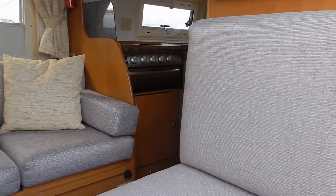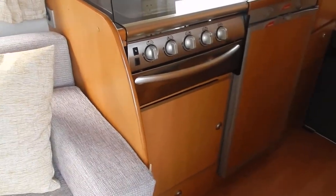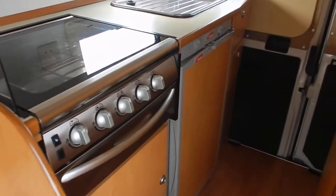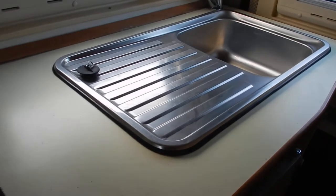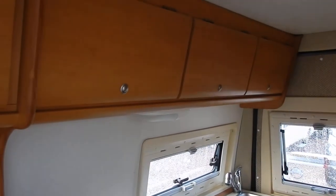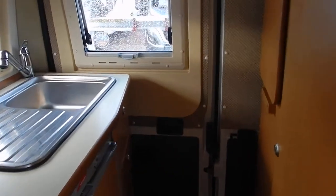Despite being a small panel van, it's got a great kitchen area. You can see we've got hob burners with a grill, a three-way under-counter fridge, a wash basin with a drainer, and good cupboard space in the kitchen area as well, with overhead lockers above.